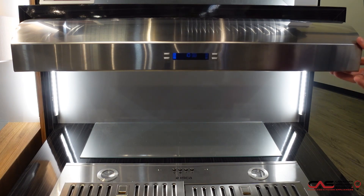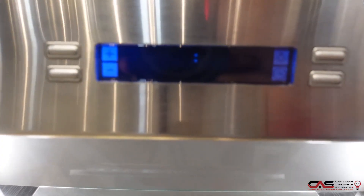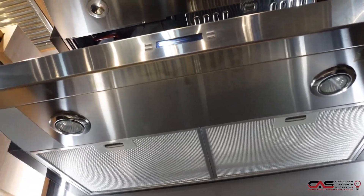Here we have our Ellica under cabinet range hood, 430 CFM, so perfect to go over your induction or electric cooktop. Halogen lights, and you do get dishwasher-safe filters, and the blower is indeed included.